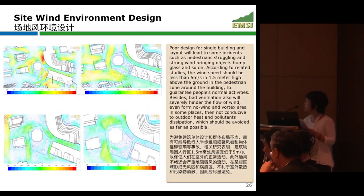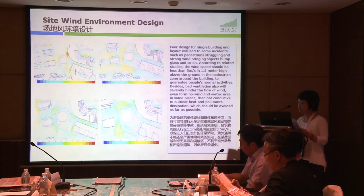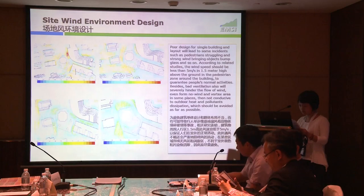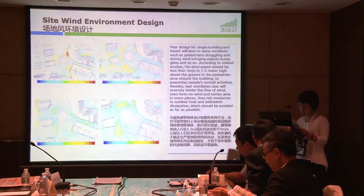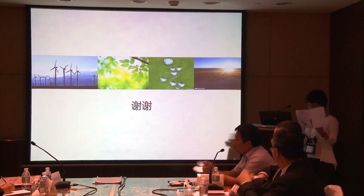Next is the design of the outdoor environment. According to the preliminary design, we conducted CFD modeling. Based on the CFD simulation, we designed the surrounding environment to meet the requirements from the Green Label system, which requires wind speed to be less than 5 meters per second within 1.5 meters height around the building. Thank you very much.